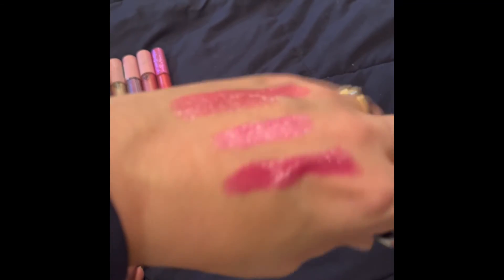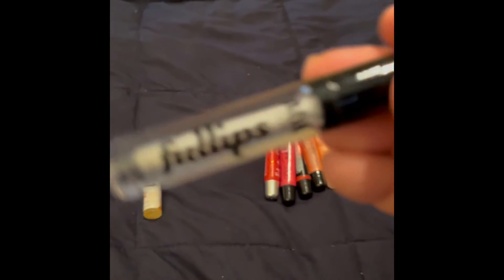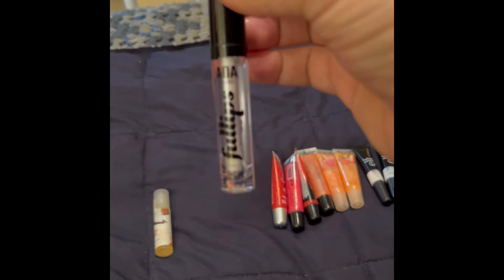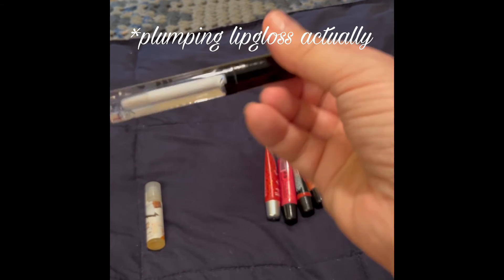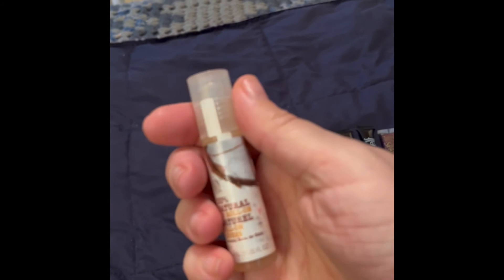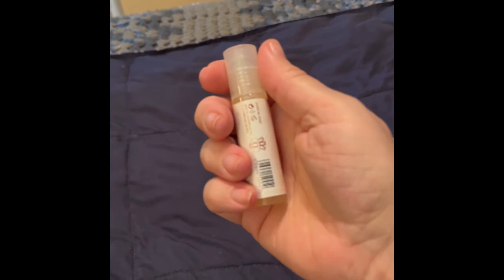Now we're getting to my clear lip glosses. I thought I had more but I only have two. This is the AOA Studio Full Lips — just your utilitarian clear gloss. And then this is a Body Shop roll-on gloss in Coconut.